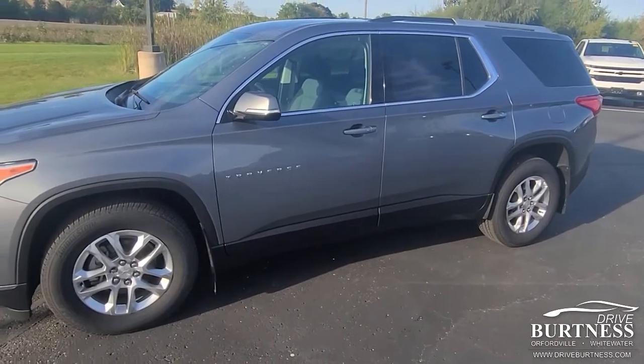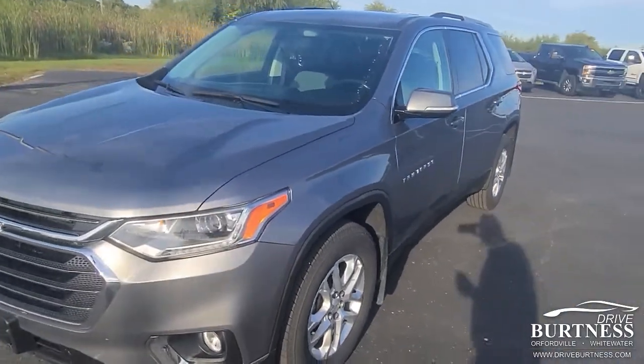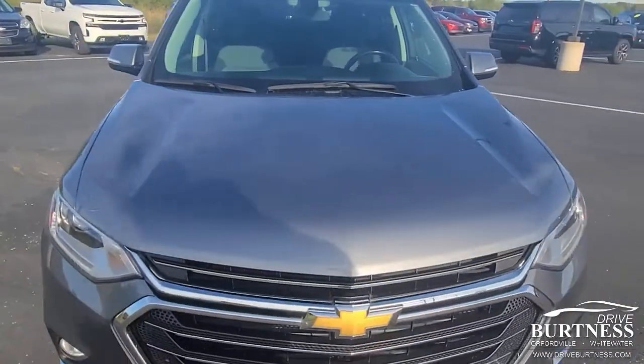Hi Vale, this is James out of Burton of Chevrolet in Orfordville. My colleague Heather let me know that you're interested in this 2018 Chevy Traverse.